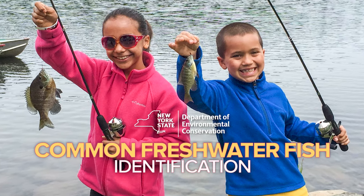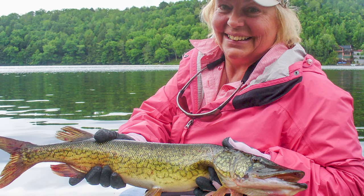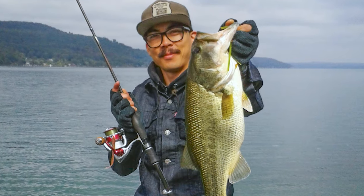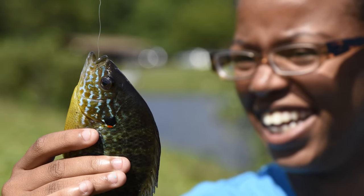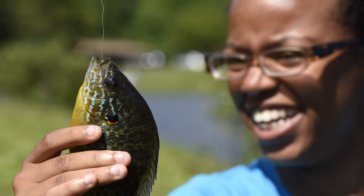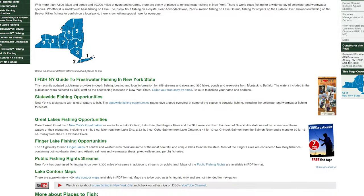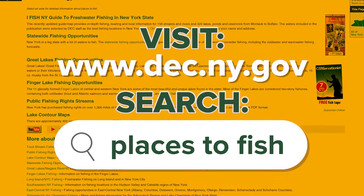So you're headed to a local pond for an afternoon of fishing. Can you identify the different species of fish you're likely to reel in? Let's find out. Before we get started, just a little disclaimer — this is by no means an all-encompassing list of what's in New York's fresh waters. To find out what other species you can catch from public lakes, ponds, streams, and rivers, visit DEC's Places to Fish webpages.